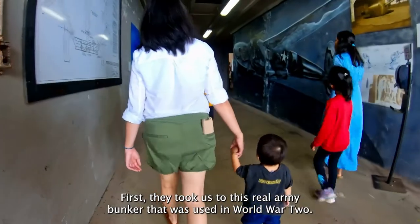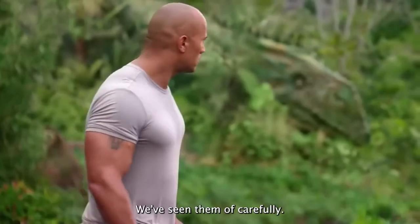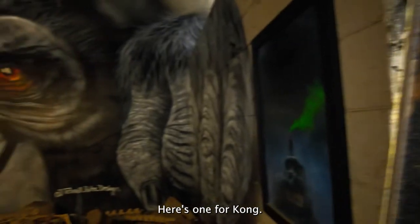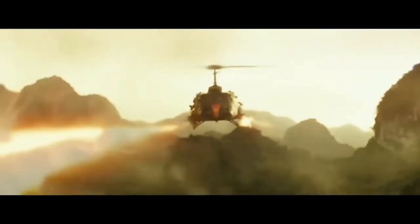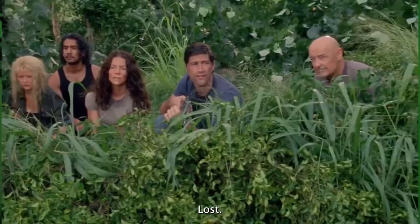First, they took us to this real army bunker that was used in World War II. Here's an exhibit for Journey to Mysterious Island. Here's one for Kong Skull Island. Here's the polar bear and the submarine from one of our favorite shows ever, Lost.